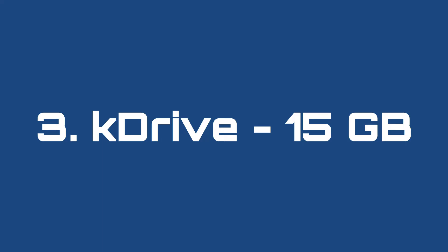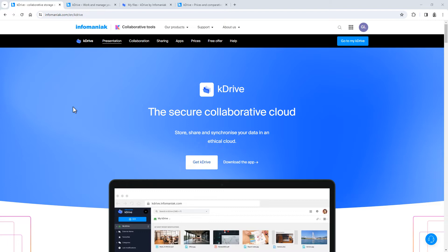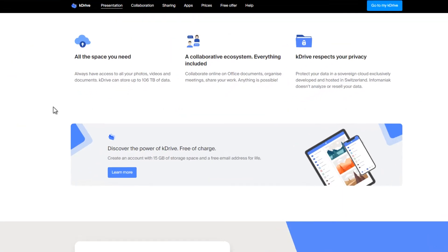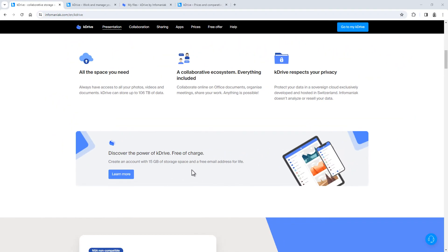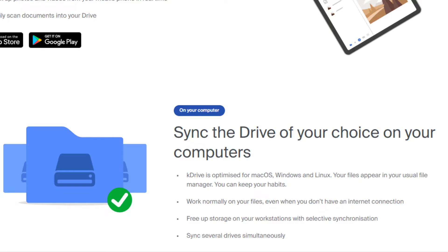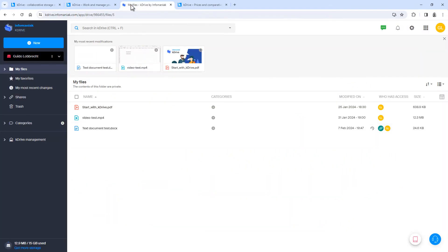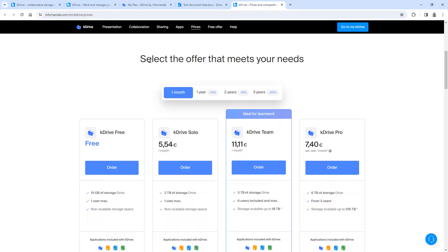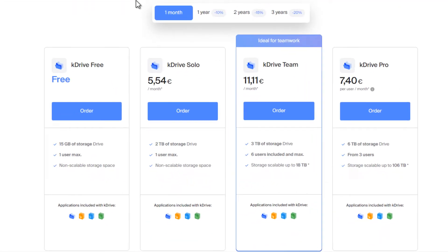Number 3: K-Drive, 15 gigabytes. This is K-Drive by Infomaniac, a Swiss company that offers a lot of different web services. If you sign up for a free Infomaniac account, you'll get 15 gigabytes of free storage space in your K-Drive. Just like the previous two options, K-Drive has a mobile app that can backup your photos and videos, and a desktop app that can sync a folder on your desktop PC or laptop. But the advantage of K-Drive is that you can edit your documents, presentations, and spreadsheets online, and you can collaborate with other people so you can work on the same file in real time. And if you ever need to upgrade, K-Drive is actually a lot more affordable than both previous options — the current price is about 5.5 euros per month for 2 terabytes of storage space.